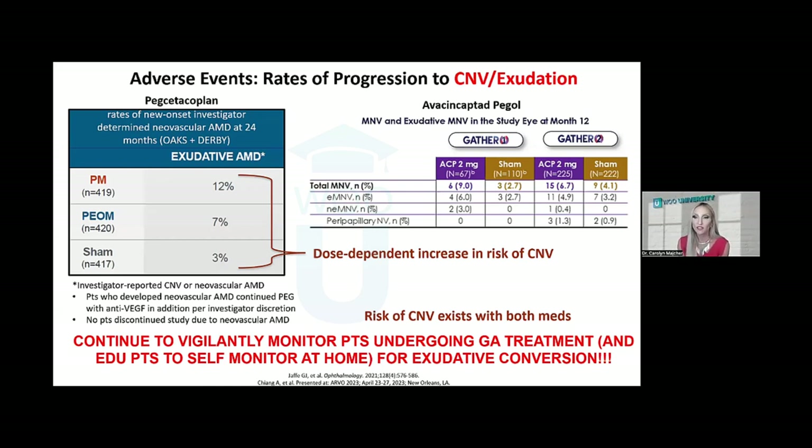There are important adverse events to be familiar with. One is a dose-dependent increased risk of macular neovascularization. In OAKS and DERBY evaluating Syfovre, with monthly injections at two years, 12% developed neovascularization; every other month injections was 7%; and sham was 3%. A similar increase in risk of macular neovascularization was also found in GATHER 1 and GATHER 2 evaluating Izervay — both medications carry this particular risk. This means it's important to still watch for neovascularization in patients undergoing complement inhibition therapy and ensure they're doing home monitoring such as Amsler grid or Notal Vision home screening.